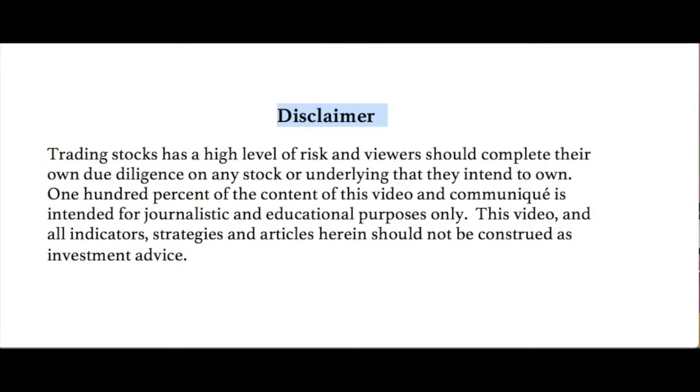Just want to read our disclaimer quickly. Trading stocks is a high level of risk and viewers should complete their own due diligence on any stock or underlying that they intend to own. 100% of the content of this video and communique is intended for journalistic and educational purposes only. This video and all indicators, strategies and articles herein should not be construed as investment advice. Not making any recommendations, always for your further homework.